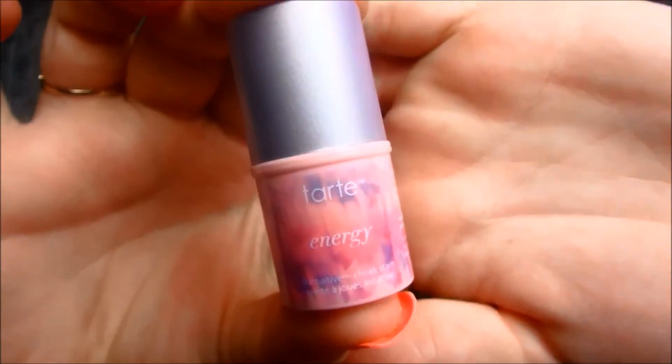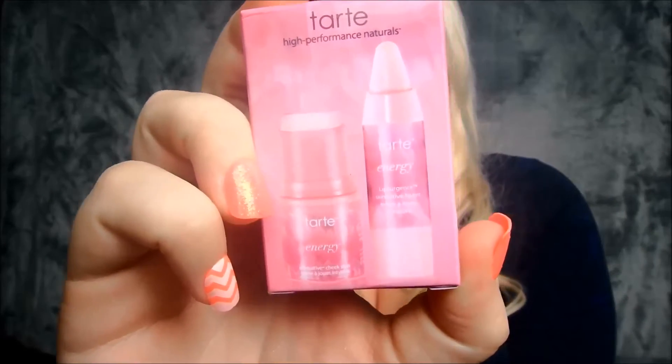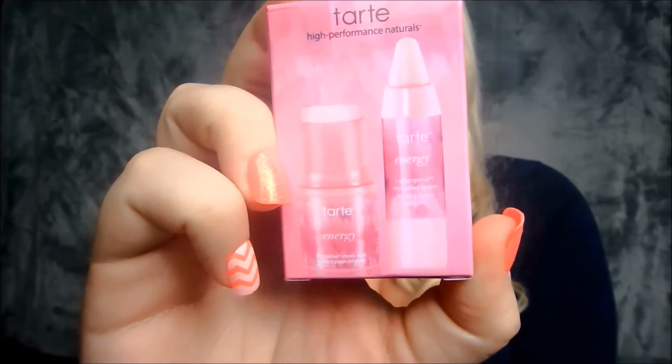I got a little mini Tarte cheek stain. I'm not going to open this and swatch it because I may put it in a giveaway in the future. I love their cheek stains — I've had many in the past. I also got a mini set with the same cheek stain plus a lip pen. I haven't tried either of those yet.